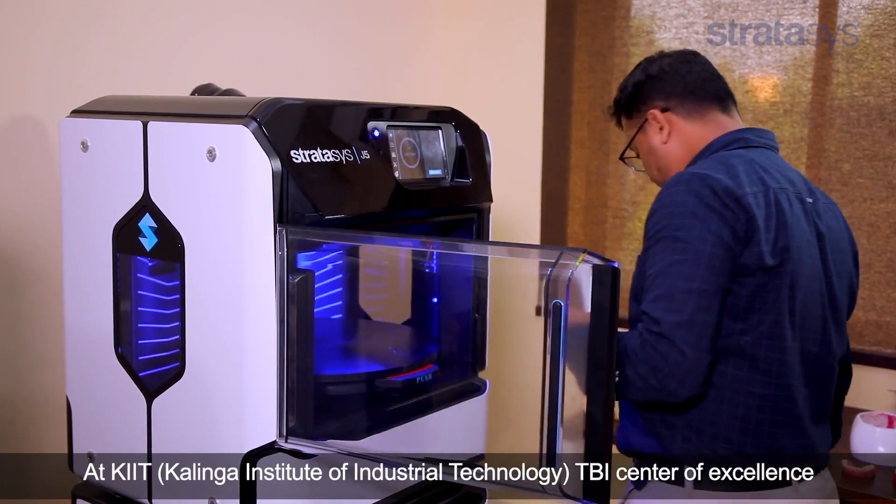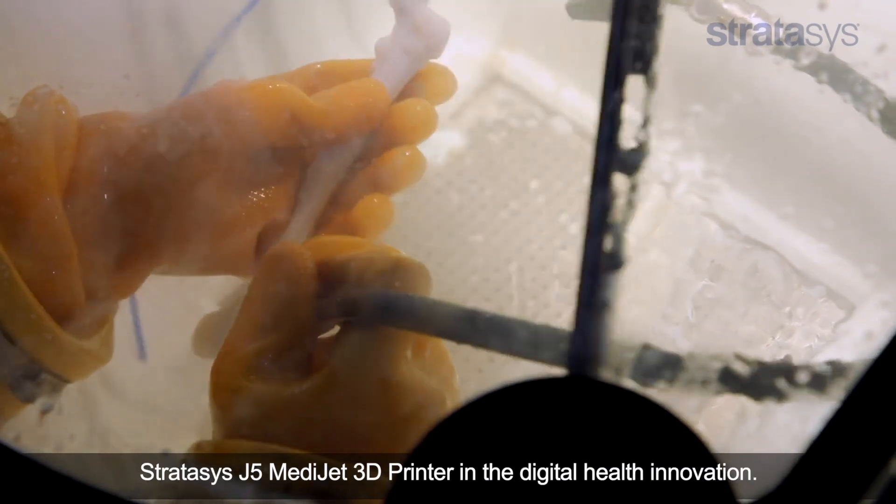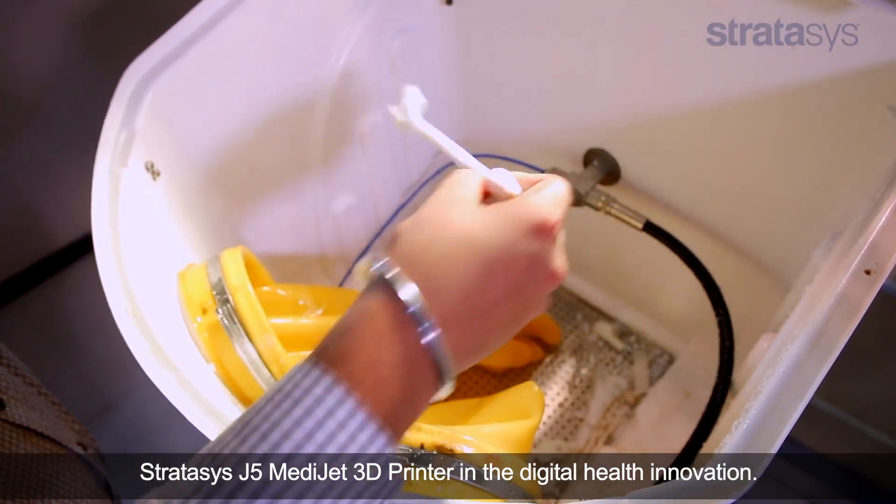At KIT-TBI Centre of Excellence, we are planning to have the maximum utility of the Stratasys J5 MediJet 3D printer in digital health innovation.